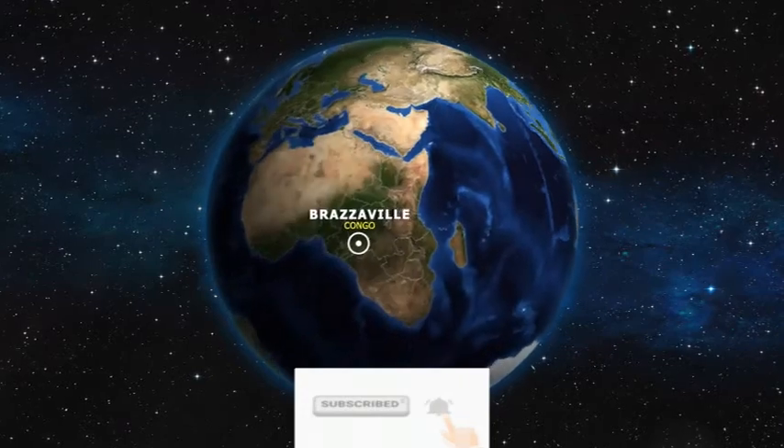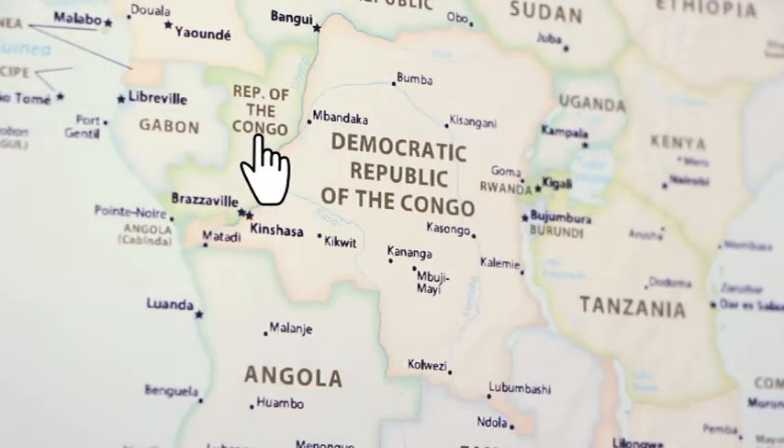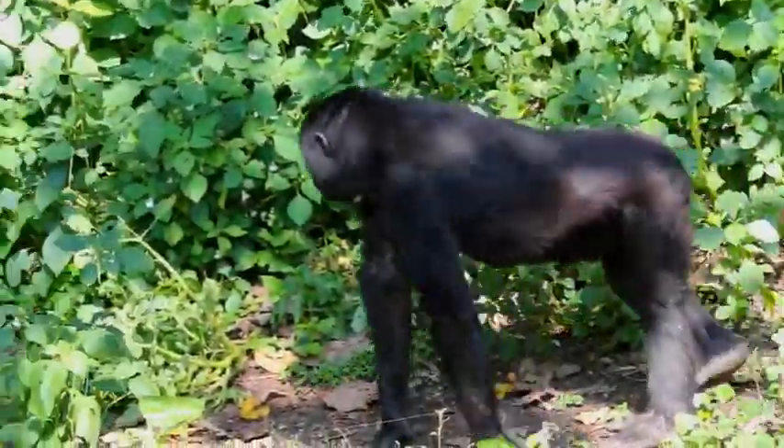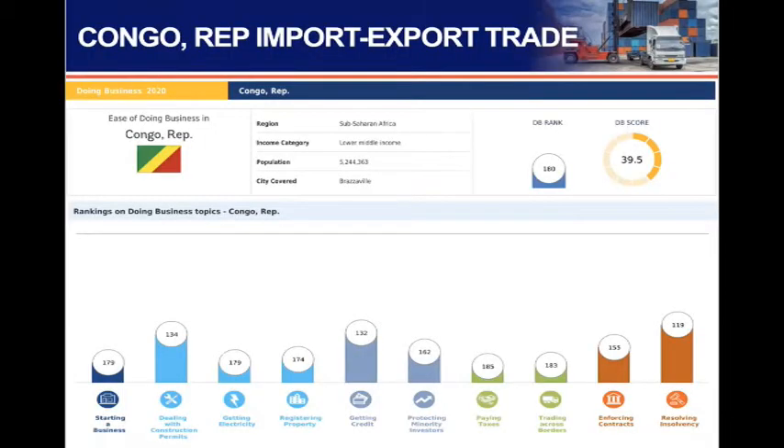Congo Republic. Let's look at the Congo Republic. You can see Congo Republic here. Congo Republic is called Congo Brazzaville, and Congo DRC is called Congo Kinshasa. You can see the two capitals very close to each other. The Congo Republic is in Central Africa.